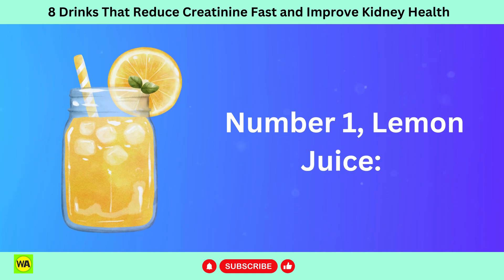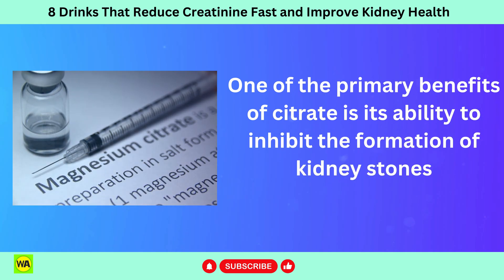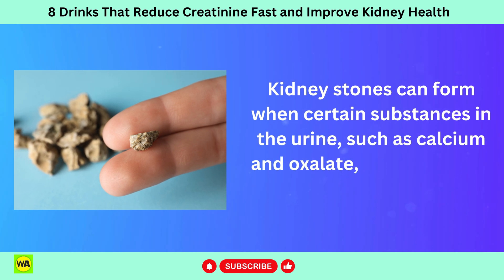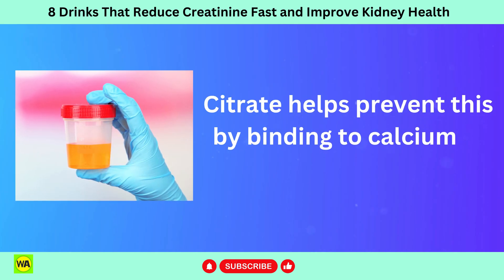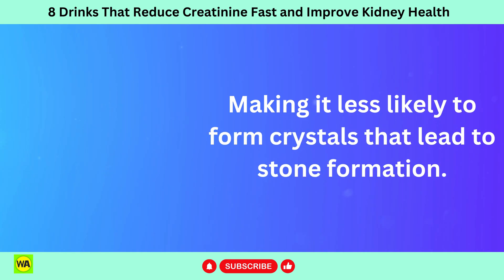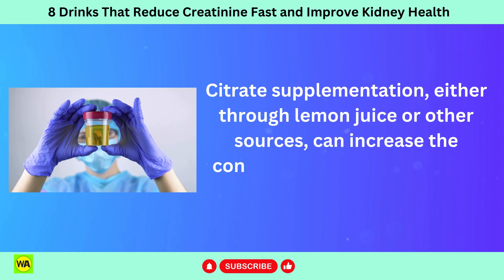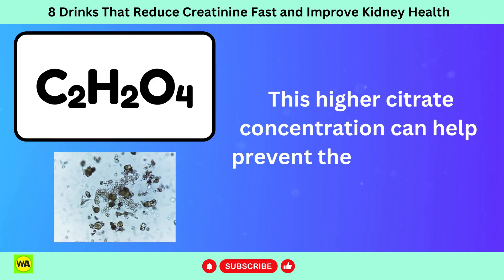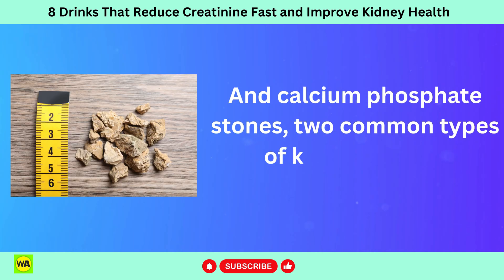Number 1: lemon juice. One of the primary benefits of citrate is its ability to inhibit the formation of kidney stones. Kidney stones can form when certain substances in the urine, such as calcium and oxalate, crystallize and stick together. Citrate helps prevent this by binding to calcium in the urine, making it less likely to form crystals that lead to stone formation. Citrate supplementation, either through lemon juice or other sources, can increase the concentration of citrate in the urine, helping prevent the formation of calcium oxalate and calcium phosphate stones — two common types of kidney stones.